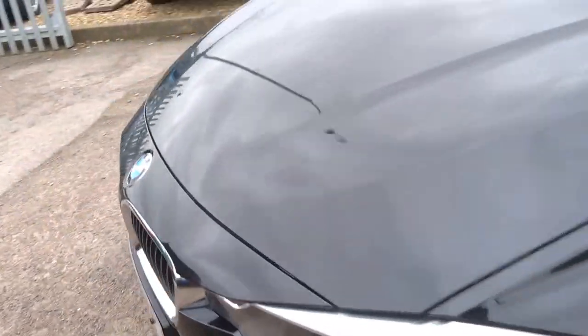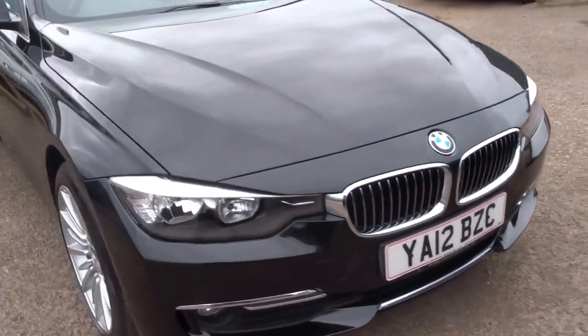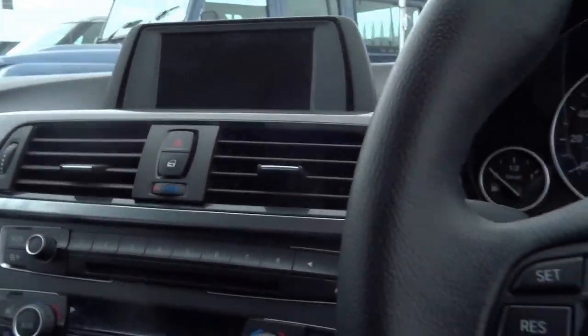Lovely car. Being the luxury spec, you've got these chrome accents dotted around the vehicle, around the windows. I'll jump to the side, start the engine — keyless entry, as is with all of the F-Series BMW cars.